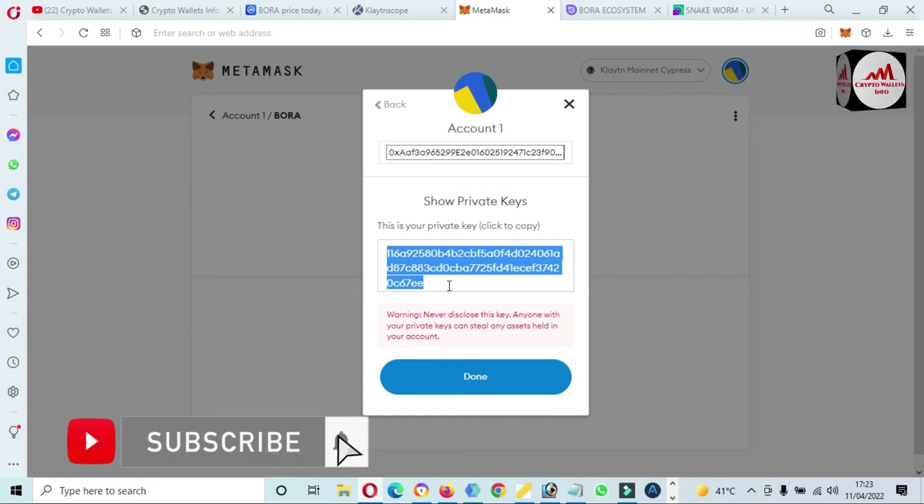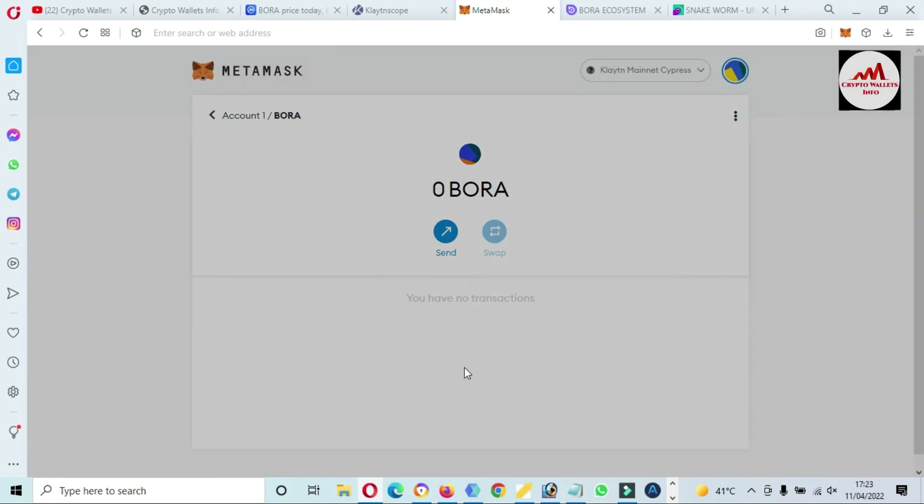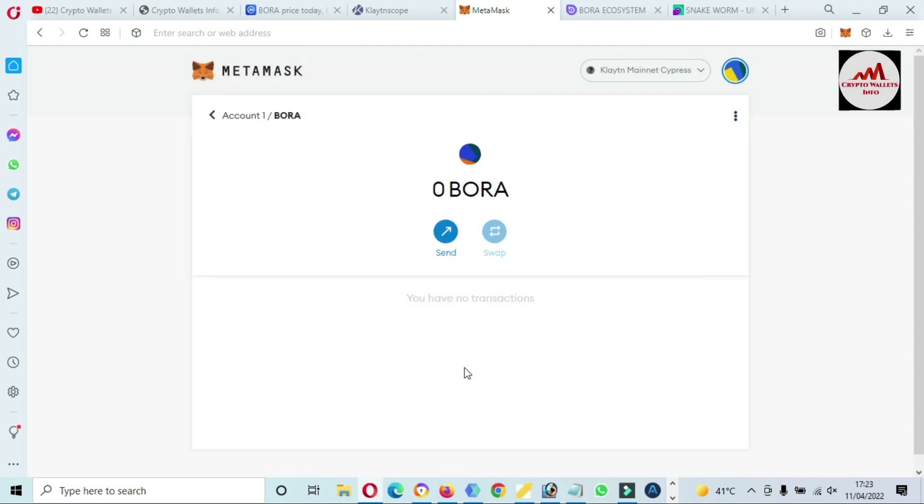You can see the private key shown here. Save this private key in your notepad and make multiple copies — on a USB drive and an external drive — in case you misplace one copy you can get it from another. When you want to recover, restore, or import your account, this private key will be helpful. I hope you properly understand how to add BORA token to your MetaMask wallet using the Klaytn mainnet. If you face any problem, you can email me at cryptowalletsinfo@gmail.com or comment below this video.